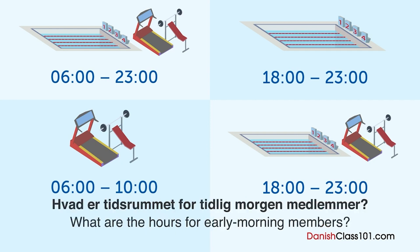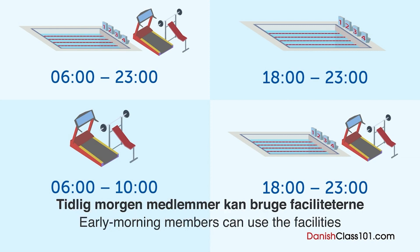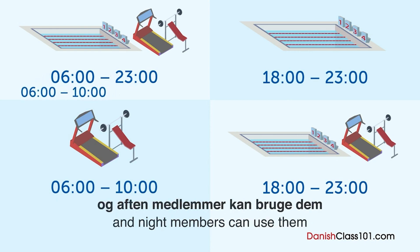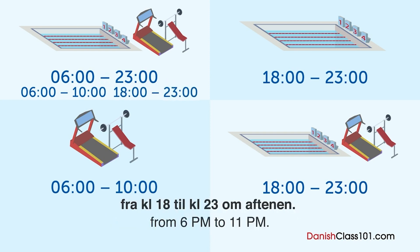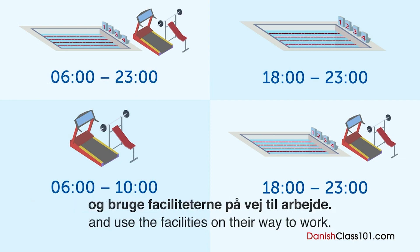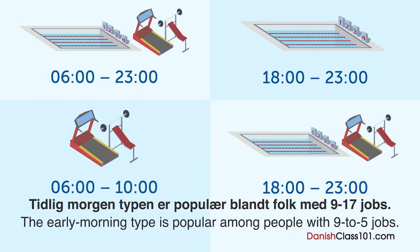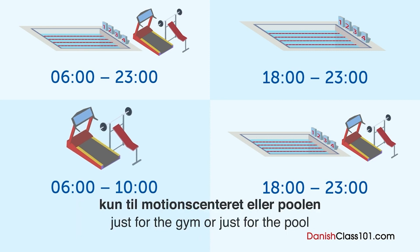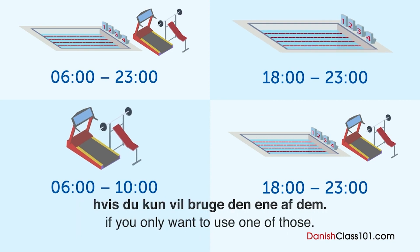Hvad er tidsrummet for tidlig morgenmedlemmer? Tidlig morgenmedlemmer kan bruge faciliteterne fra kl. 6 til kl. 10 om morgenen, og aftenmedlemmer kan bruge dem fra kl. 18 til kl. 23 om aftenen. Så tidlig morgenmedlemmer kan komme forbi og bruge faciliteterne på vej til arbejde? Præcis. Tidlig morgentypen er populær blandt folk med 9 til 17 jobs. Vi tilbyder også medlemskaber kun til motionscentret eller poolen, hvis du kun vil bruge den ene af dem.